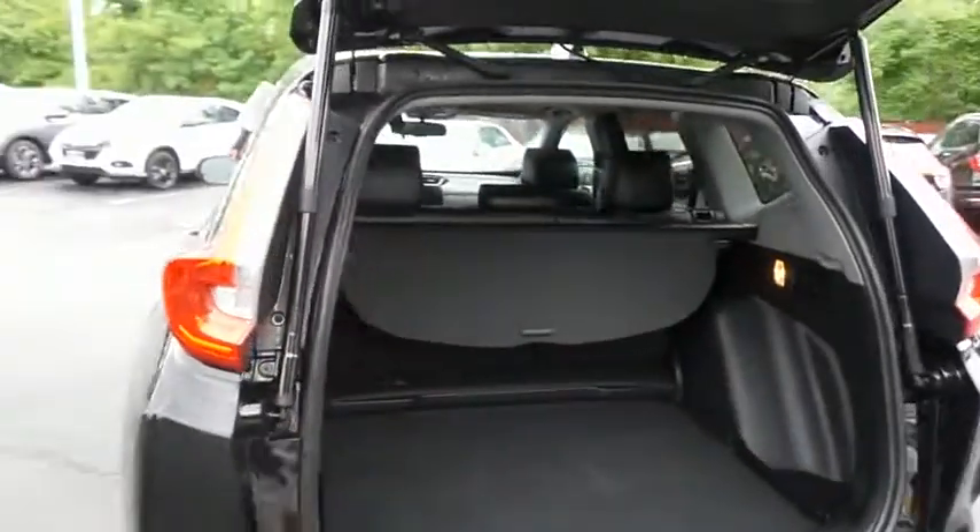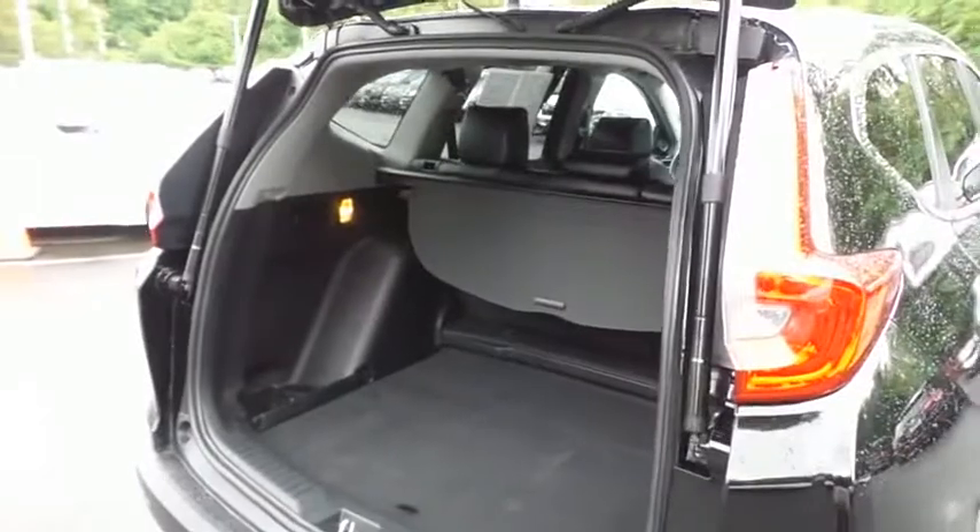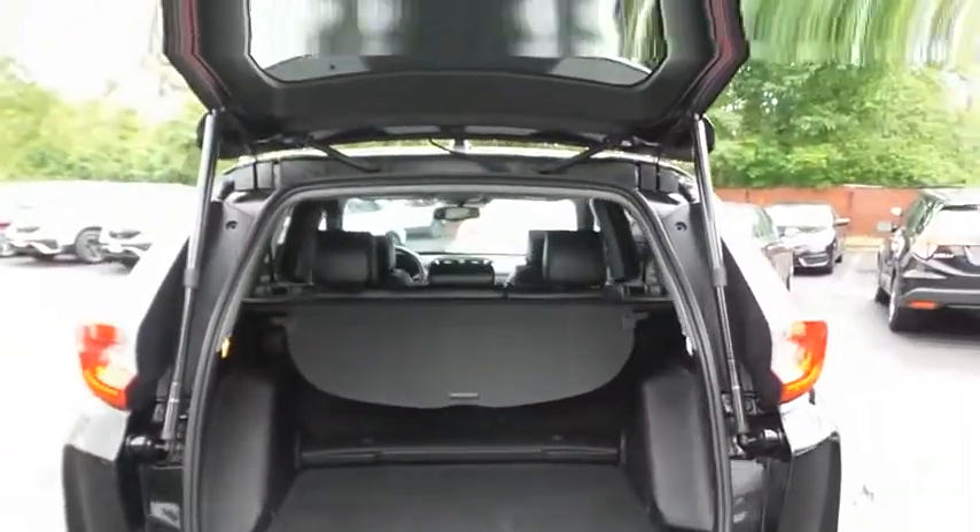This CR-V offers plenty of rear cargo space in the hatch with a cargo cover. The power liftgate closes with the push of a button.